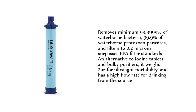The LifeStraw filters to 0.2 microns and surpasses EPA filter standards. It is an alternative to iodine tablets and bulky purifiers, weighing just 2 ounces for ultralight portability, with a high flow rate for drinking directly from the source.